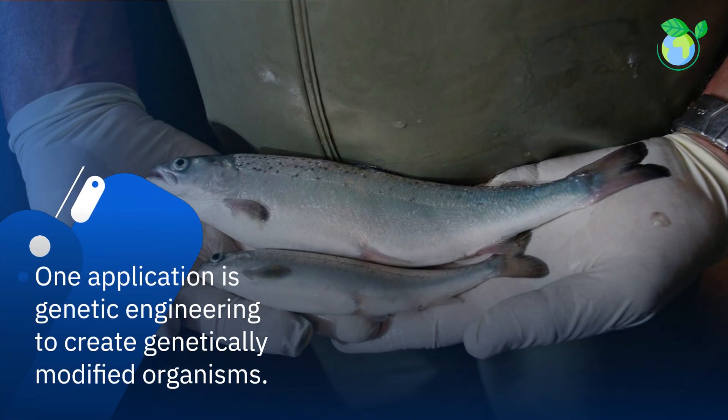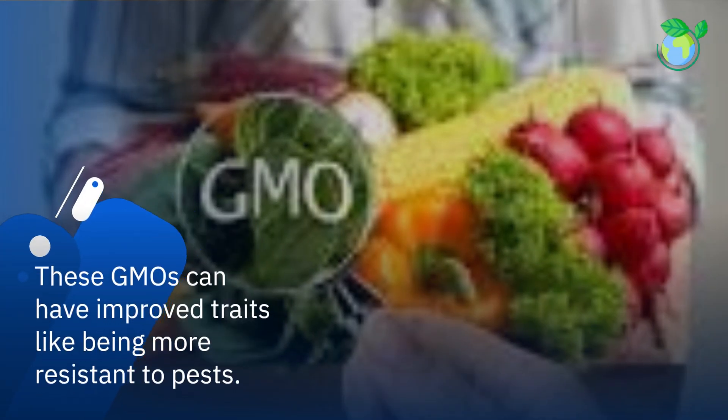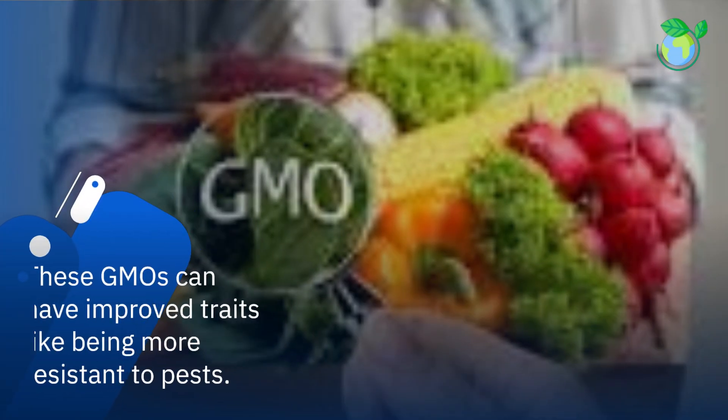One application is genetic engineering to create genetically modified organisms. These GMOs can have improved traits like being more resistant to pests.